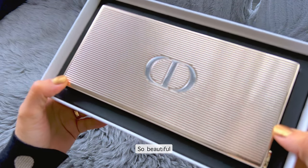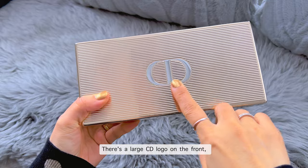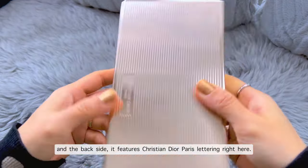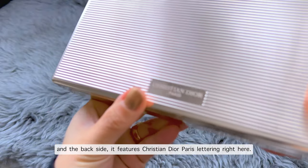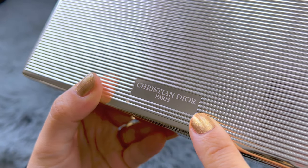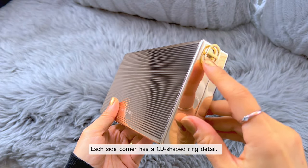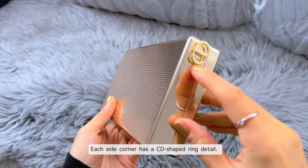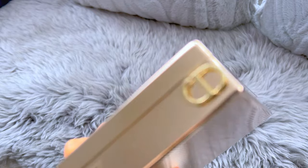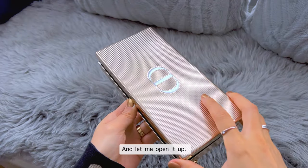It's so beautiful. There is a large CD logo on the front, and on the back side it features 'Christian Dior Paris' lettering right here. Each side corner has a CD-shaped ring detail. Let me open it up.